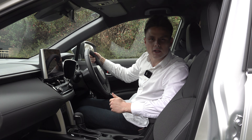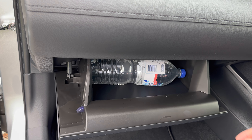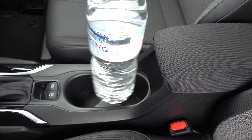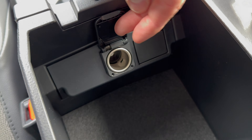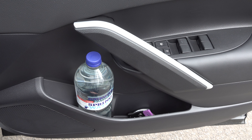Moving on to practicality — the glove box is a pretty decent size and there's a small phone slot just below it with a USB-A charging port. In the centre there are two large cup holders that could fit a litre of water, some decent centre storage where you can throw various items, and it also reveals a 12-volt socket. On the doors there are large side bins with large bottle holders.